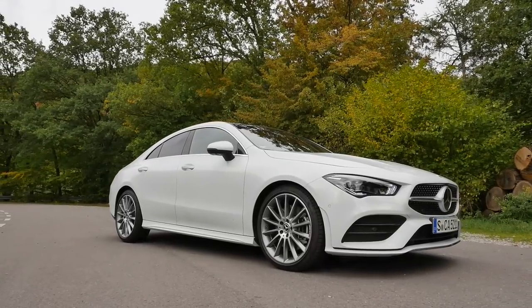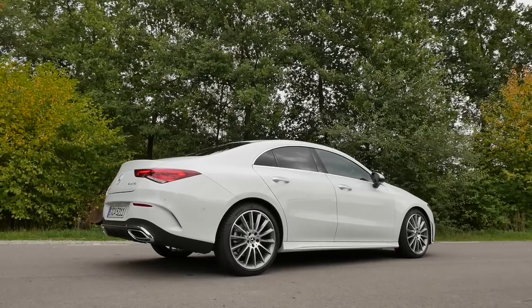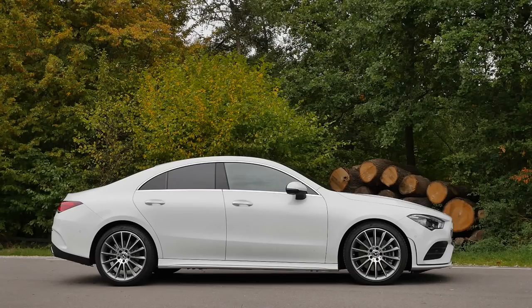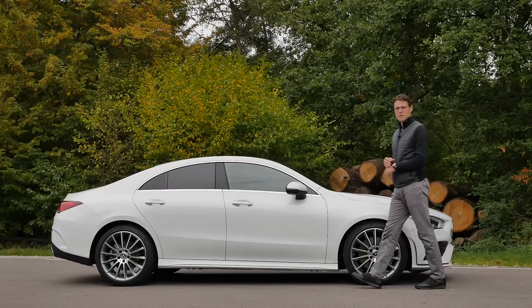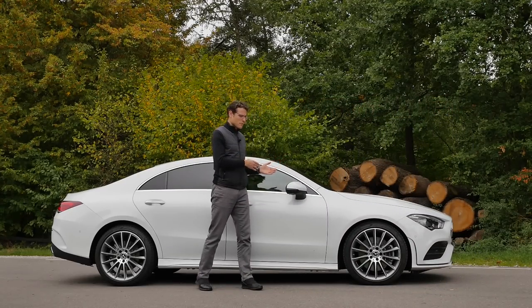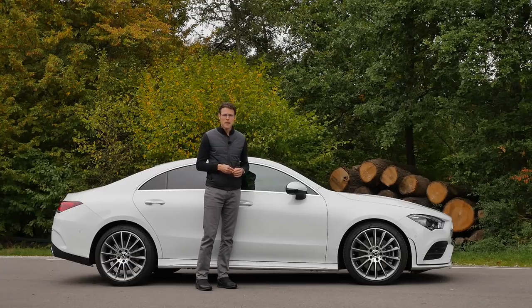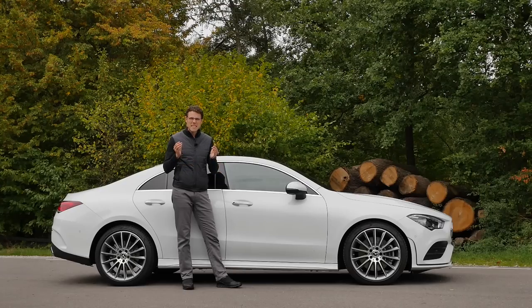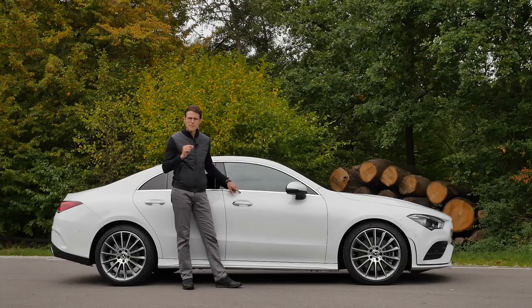The length is at 4.69 meters — 15 foot 4, or 184 inches. That's 5 centimeters longer than the predecessor and 15 centimeters longer than the Mercedes A-Class Sedan. Nowadays they have the A-Class Sedan on the same platform as this CLA, and then there's the Mercedes C-Class — which is the same length as this one, this one even 2 millimeters longer.